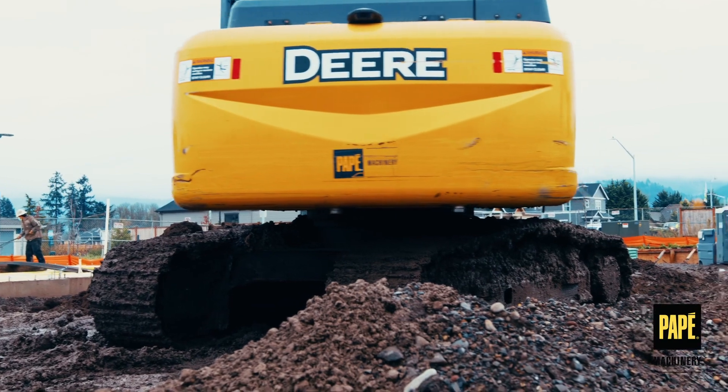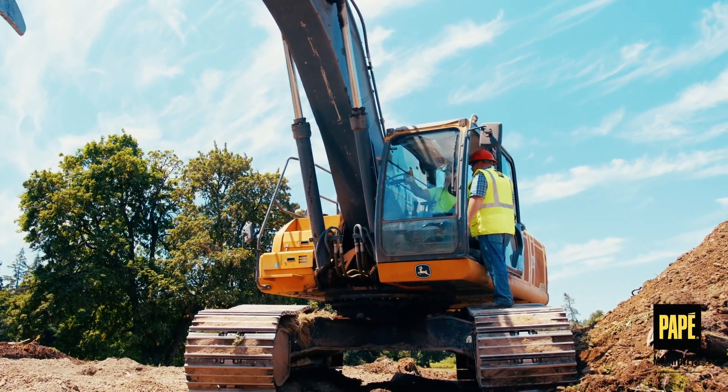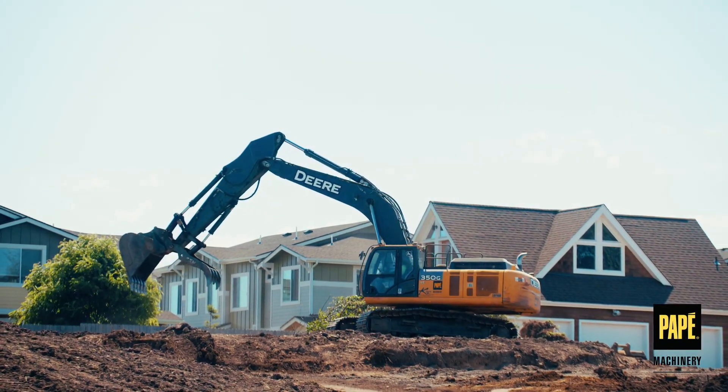For heavy-duty projects, John Deere's large excavators have the extra lift and stability to get the job done. Powerful hydraulics makes them efficient dirt-moving and digging machines.